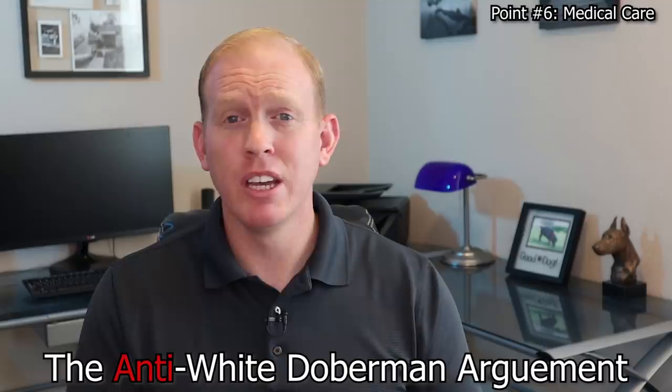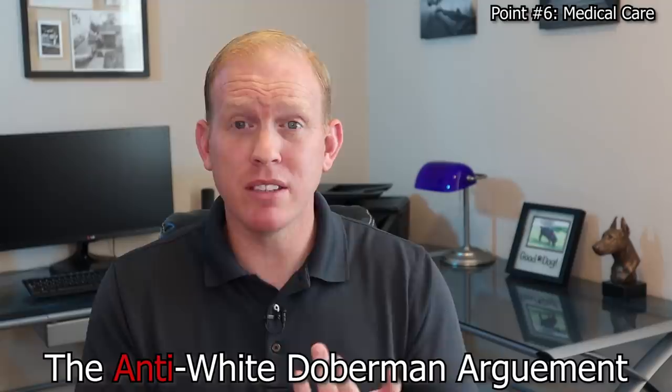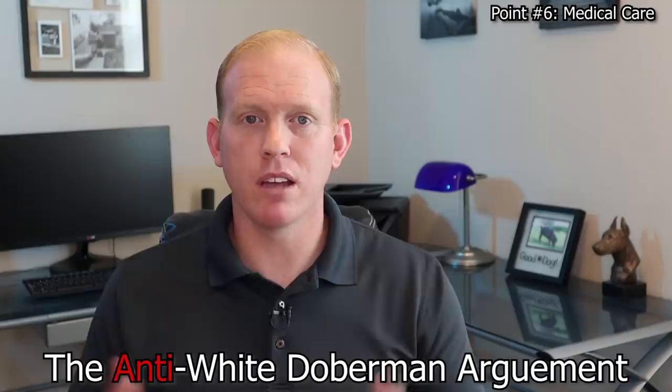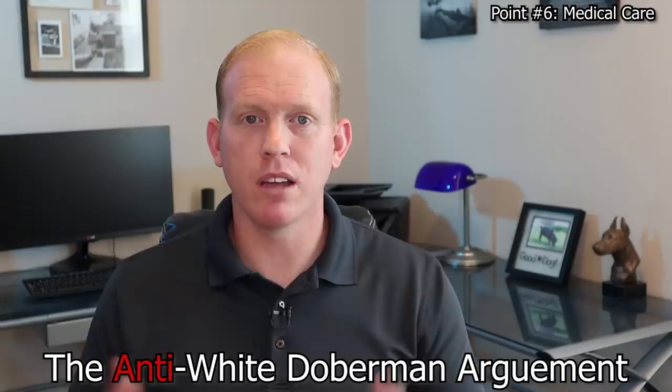The last major argument against white Dobermans is that owning one requires a much bigger commitment of both time and potentially money. Time because you may need to apply sunscreen, monitor sun exposure, or even put clothes on them to block the sun. Money because of medical issues that could crop up with more frequency than in standard colored dogs. Because of all this, they argue these dogs are far more likely to end up in dog rescue centers.